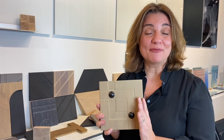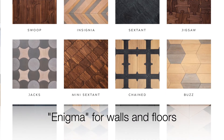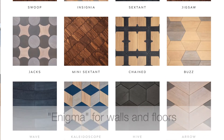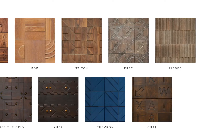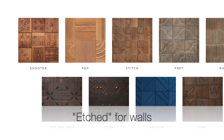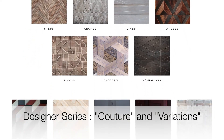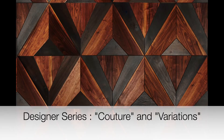The collection is made up of four different subgroups. We have the Enigma, which is signature to Jamie Beckwith and includes organic and geometric shapes. We also have the Etched, which is carved into the surface of the material and works very well as a feature wall. And then we have the Designer Series, which often likes to celebrate larger scale patterns.